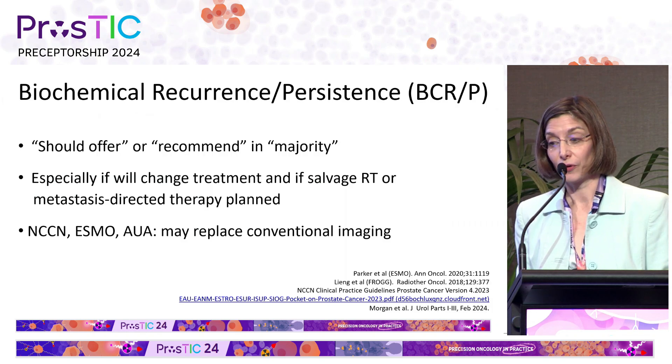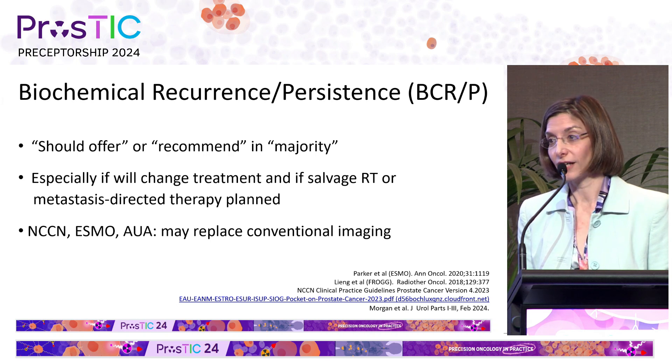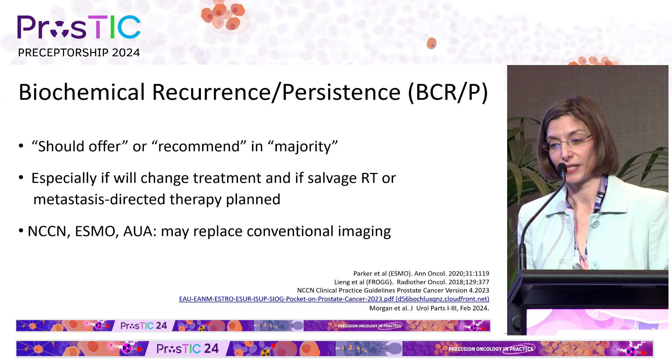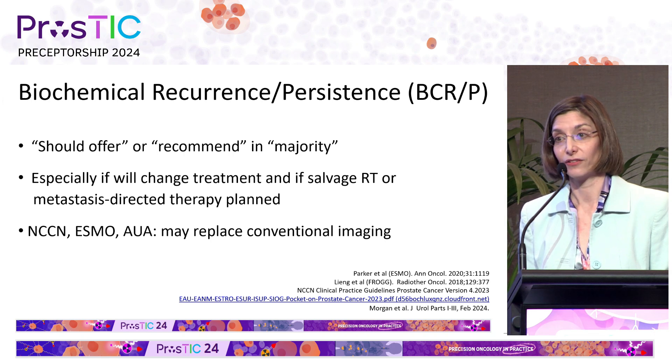If we look at the setting of biochemical recurrence and persistence across the guidelines, there are recommendations that we should offer or recommend PSMA PET CT in most patients, especially if it will change treatment or if salvage radiotherapy or metastasis-directed therapy is planned. Again, major guidelines suggest that we can replace conventional imaging with PSMA PET CT.